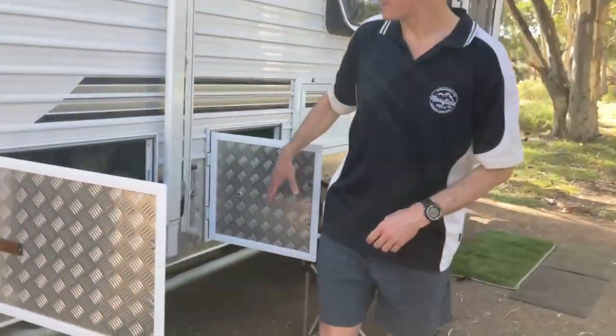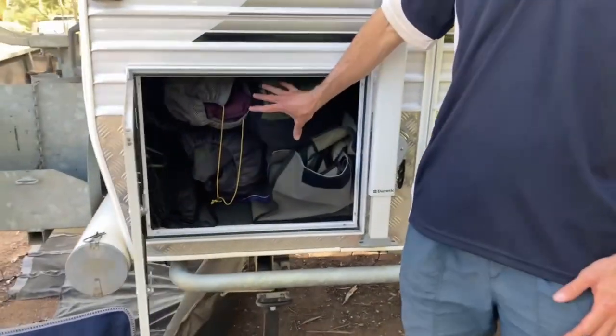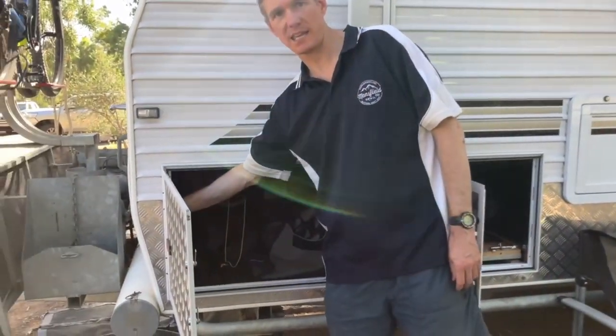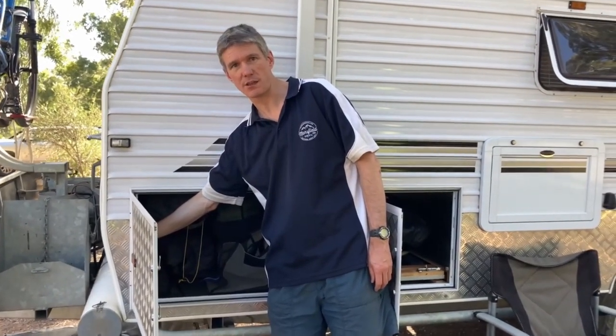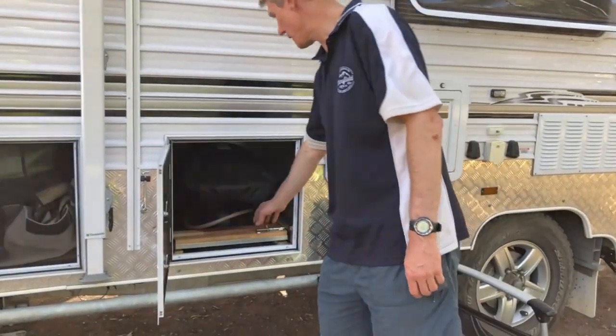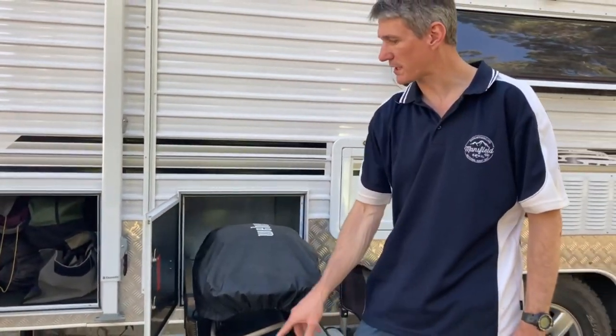This hatch here is a full tunnel boot, all the way through from one side to the other — there's a hatch on the other side as well. We do have a 12-volt outlet in here so I can charge anything as we're going along. The next hatch is our Weber Q — we've got a gas point just under there.